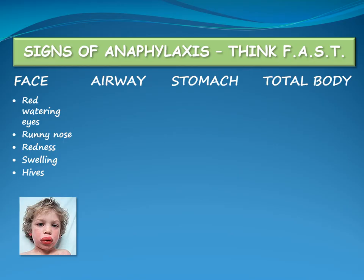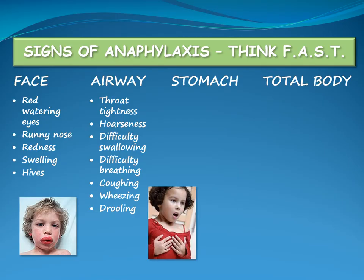Signs that the airway is closing include a sensation of throat tightness, hoarseness or other change of voice, difficulty swallowing, difficulty breathing, coughing, wheezing and drooling.